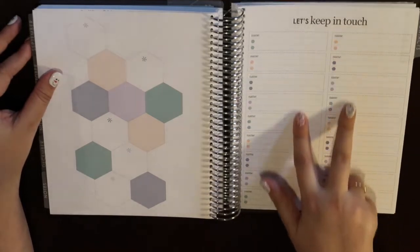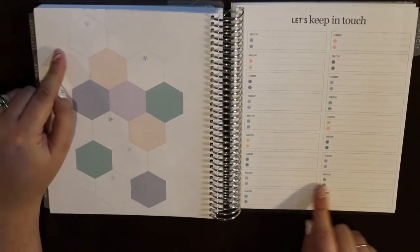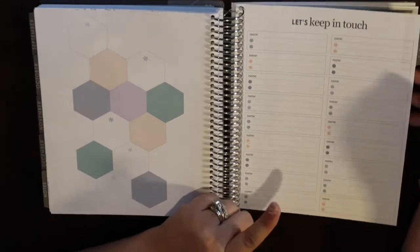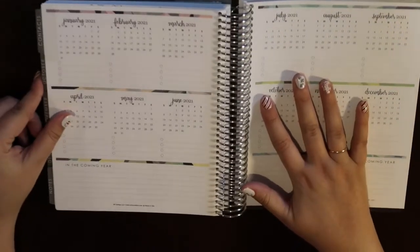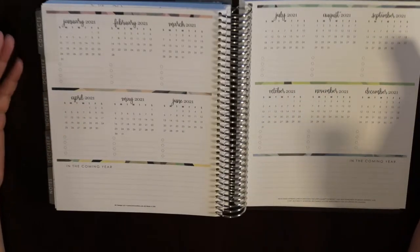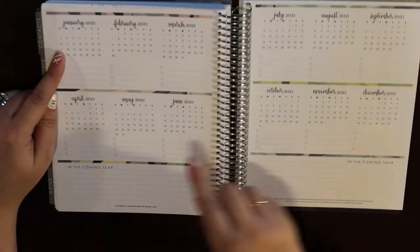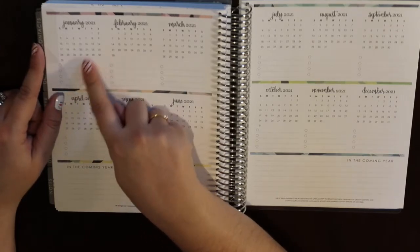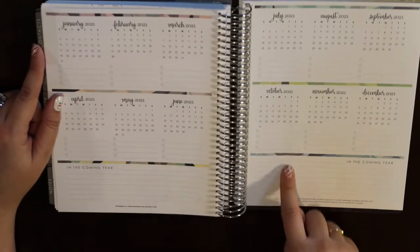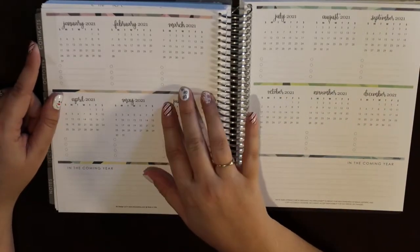Here's the contacts page — I'll put in immediate family members as a quick reference when mailing birthday cards. Then there's a next-year view for 2021, which is great for jotting down things you need to plan ahead — like a wedding or vacation you need to save for — so you can start noting those dates early.